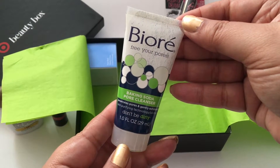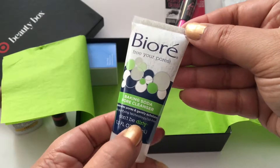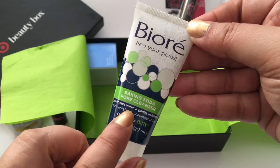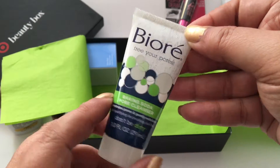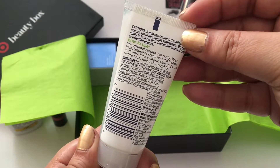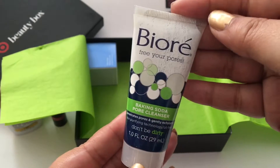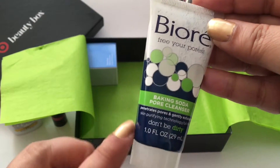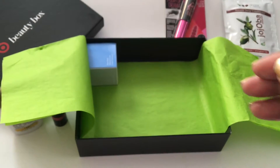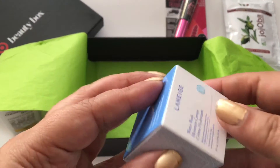The next product is Biore. Now I've used Biore strips a lot, so I don't know how this works. I think it's so interesting that it says 'Don't Be Dirty' on it — I think that's hilarious. It's a baking soda pore cleanser that's supposed to penetrate pores and gently exfoliate. It's only one ounce.